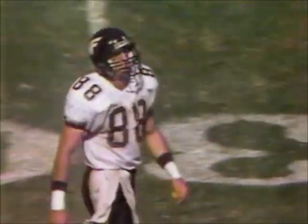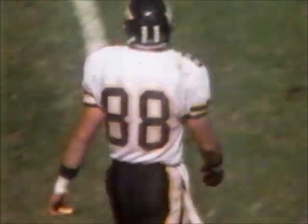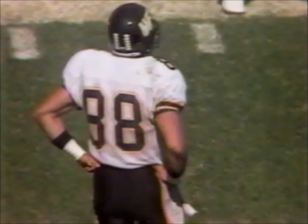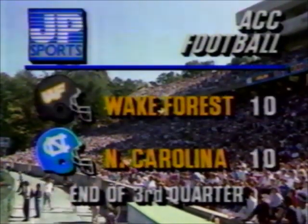And we have worked our way down to the end of three quarters of play. You see Ricky Prohl — the senior. And Wake Forest deep in North Carolina territory. We've got a tie ballgame at the end of three. North Carolina 10, Wake Forest 10. We'll be back in a moment.